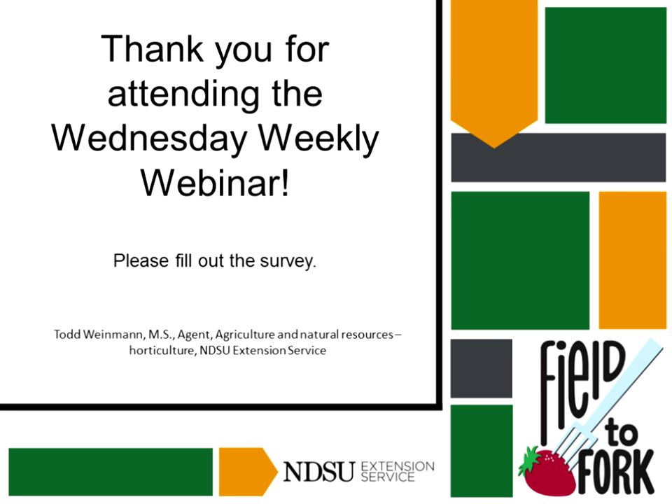For the continuing education certificate question: I think all you have to do is write it down — but you might as well print it out so you can show proof. Well, thank you for coming.